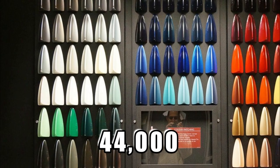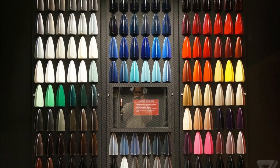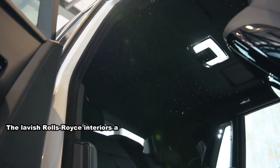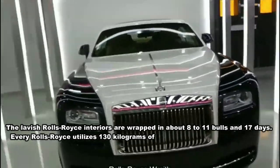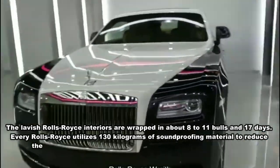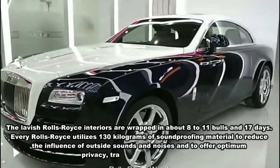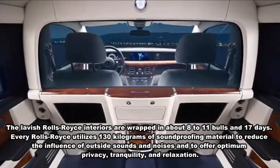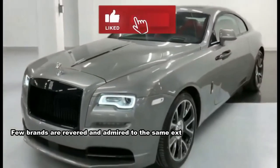To give customers more options, Rolls-Royce offers more than 44,000 colors for the exterior and interior. The lavish interiors are wrapped in approximately 8 to 11 hides of leather over 17 days. Every Rolls-Royce also utilizes 130 kilograms of soundproofing material to reduce the influence of outside sounds and to offer maximum privacy, tranquility, and relaxation.